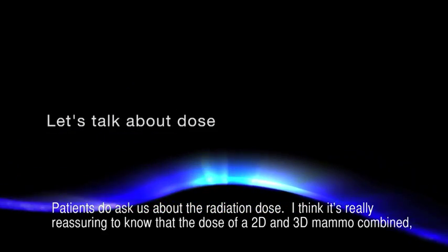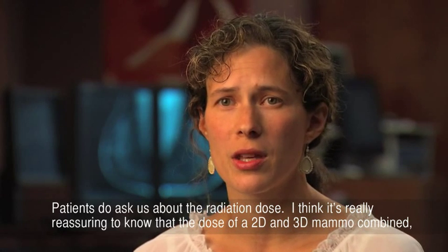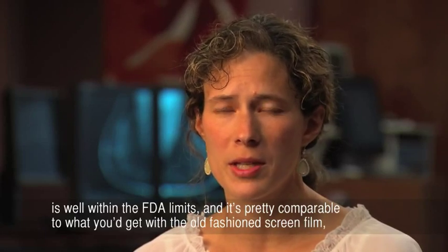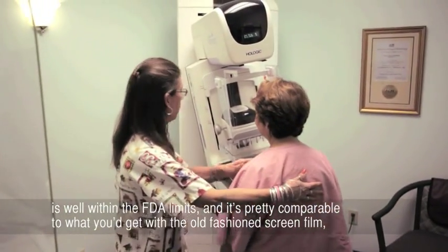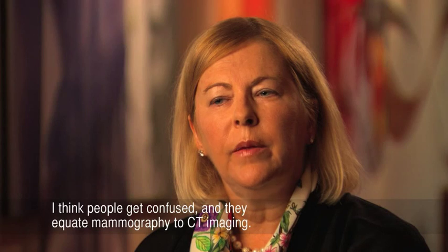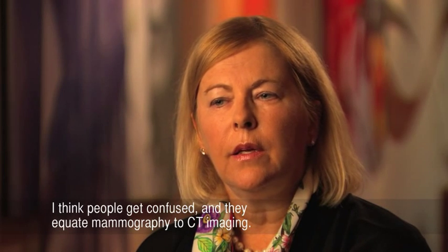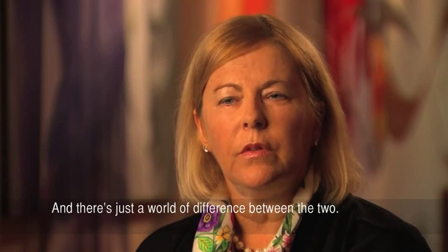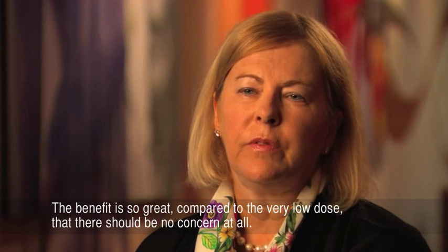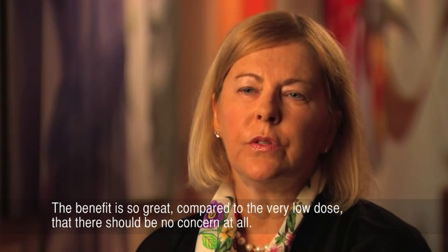Patients do ask us about the radiation dose. It's really reassuring to know that the dose of a combined 2D and 3D mammogram is well within the FDA limits and is comparable to what you'd get with an old-fashioned screen-film analog mammogram. The dose is not an issue with 3D — it follows the guidelines of the MQSA. People sometimes confuse mammography with CT imaging but there's a world of difference between the two, and the benefit is so great compared to the very low dose that there should be no concern at all.